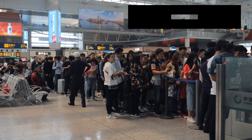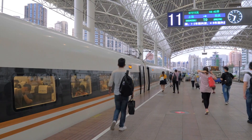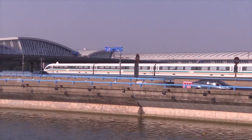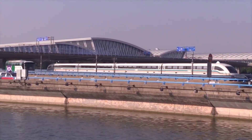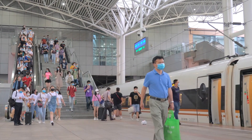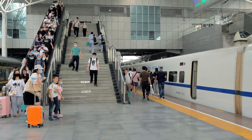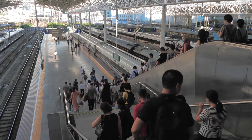The third benefit is convenience. The Shanghai Maglev train is a convenient option for travelers who need to get to the airport quickly and easily. The train runs every 15 to 20 minutes and operates from early morning until late at night, making it easy for travelers to schedule their time.